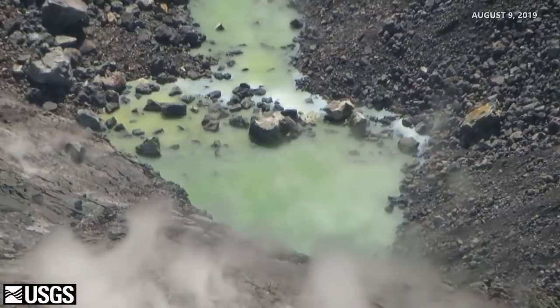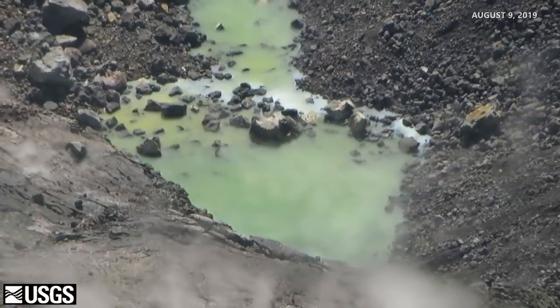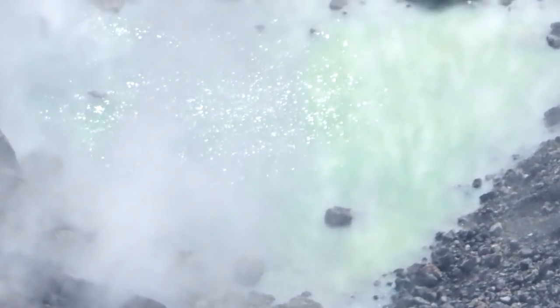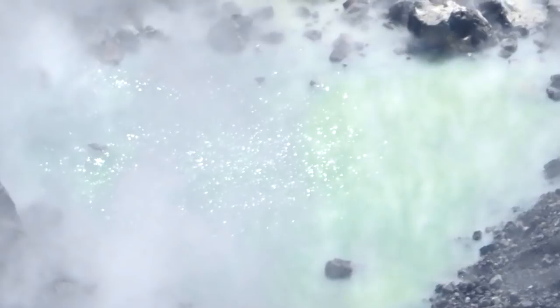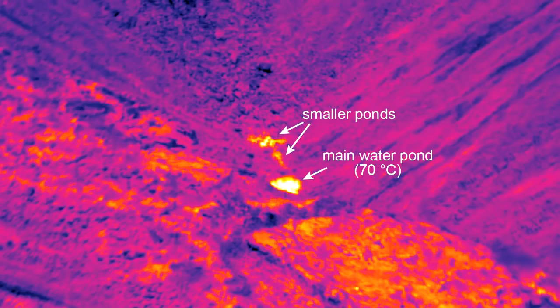We are working on some proposals for getting a water sample, either with a helicopter or a drone, and we're working very closely with the National Park to see what will work for everybody. I also understand the water is hot. Yeah, we can't get right down to the water and measure the temperature, but we do have an infrared camera. About a week or so ago we trained that on the water lake, and it appeared to have a temperature of about 70 degrees centigrade, or about 160 Fahrenheit. That may be a minimum temperature because the water is so far away from the camera, with some atmospheric absorption, but it's clearly hot.